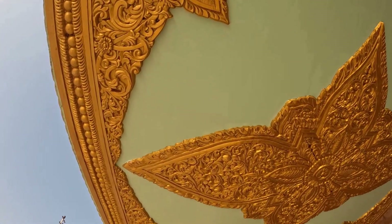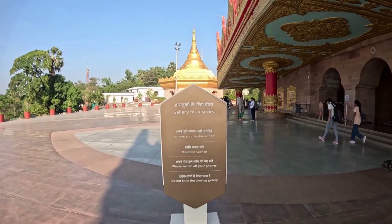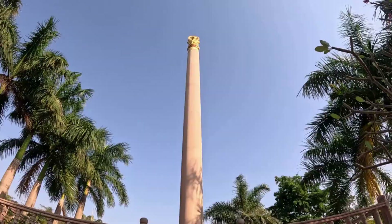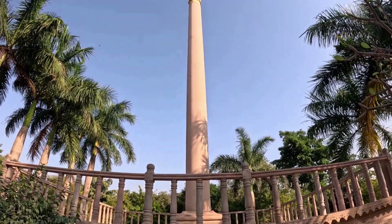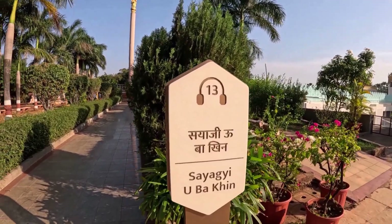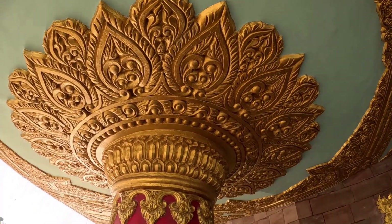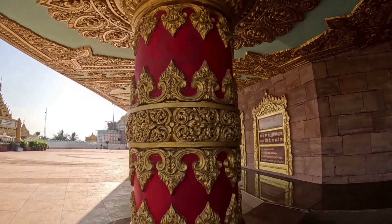This is beautiful artwork on the ceiling. This is the Ashok Stambh — also beautiful artwork on the ceiling.